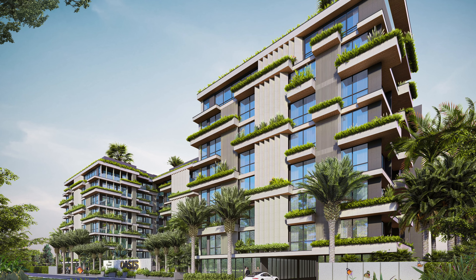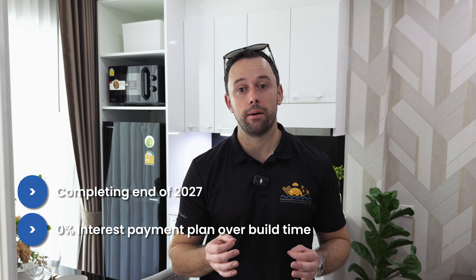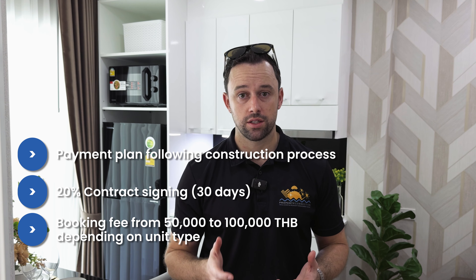Sales have been going very quickly — the project was launched only a couple of weeks ago and is already over 100 units sold, about 30 percent of total. It's an off-plan condominium with a zero percent interest payment plan, completing at the end of 2027. The payment structure includes a deposit or booking fee of 50,000 to 100,000 baht now, then a 20 percent contract signing, with all future payments tied to the construction progress rather than set dates.